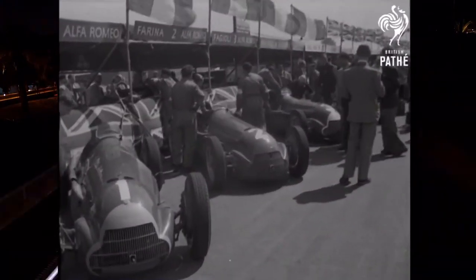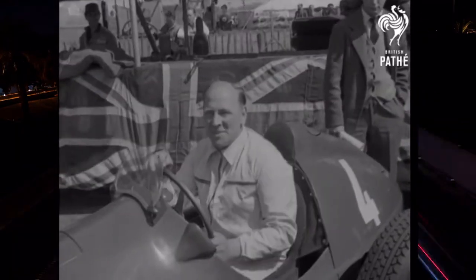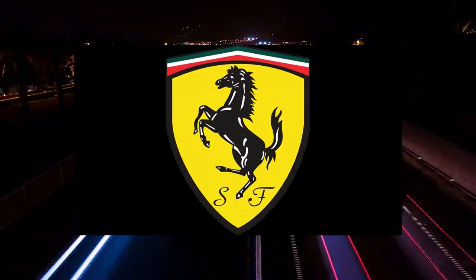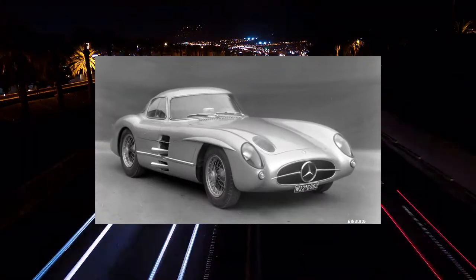The year is 1955. The now two-year-old World Sports Car Championship had been won twice — both times by Ferrari. Mercedes-Benz entered the competition for the first time with their newest car, the 300 SLR.